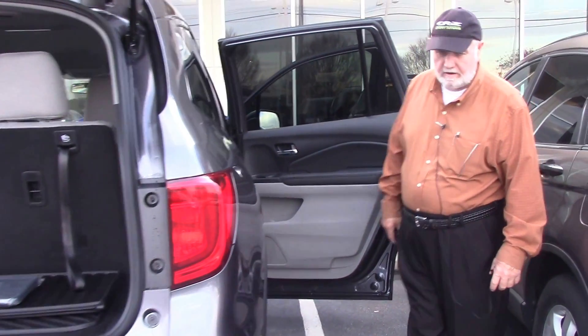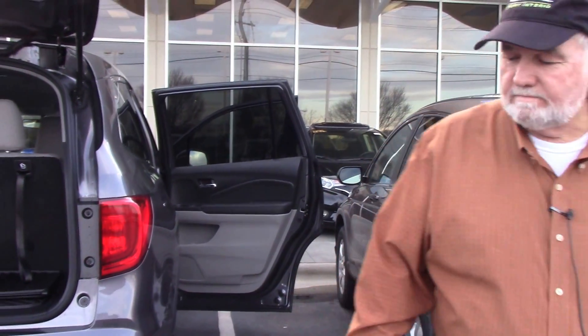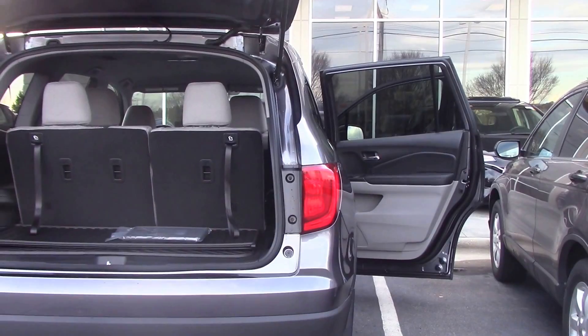Thanks for your inquiry, come on down, we'll take it for a test drive. Look forward to seeing you, have a great day.